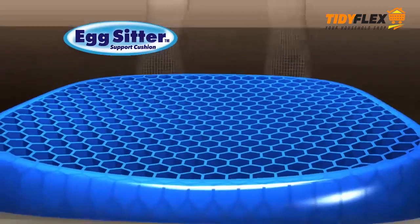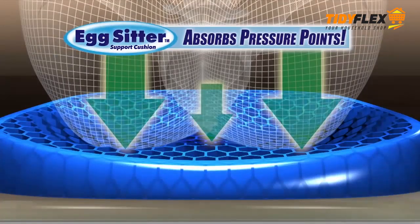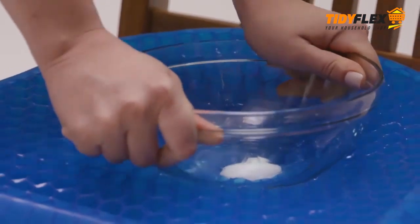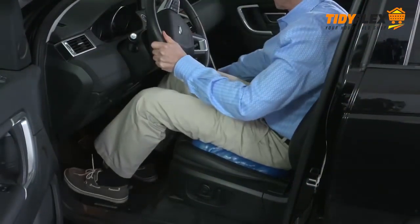The honeycomb design is constructed of Elasticore that absorbs pressure points by collapsing in on itself. That's why even this egg won't break under direct pressure. Now long days at the office will be more comfortable, dinner more enjoyable, and painful car rides a thing of the past.